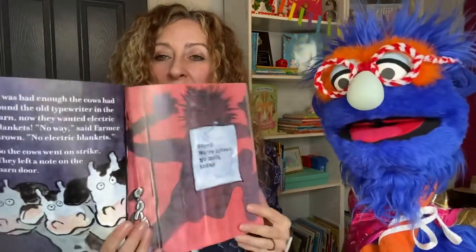It was bad enough the cows had found the old typewriter in the barn. Now they wanted electric blankets. No way, said Farmer Brown. No electric blankets. So the cows went on strike. They left a note on the barn door. What does strike mean? Strike means when you're trying to stand up for something you want, and so you say we're not going to work unless you do this — like maybe pay us more or give us a better place to work. In this case, they're probably not going to give him any milk.